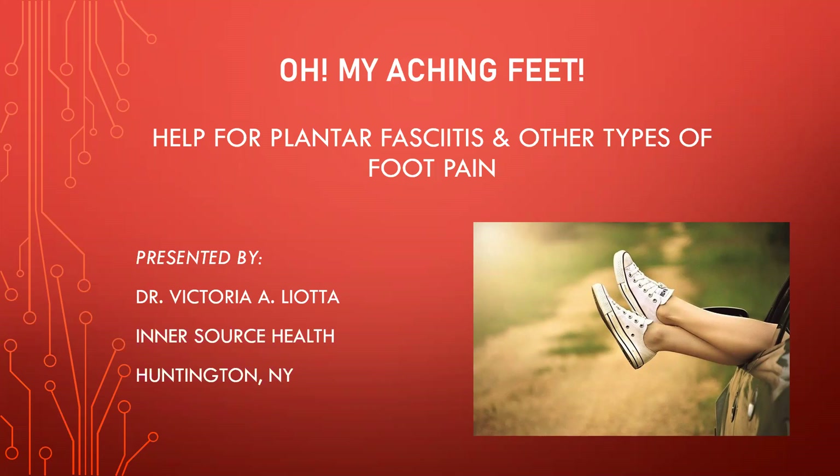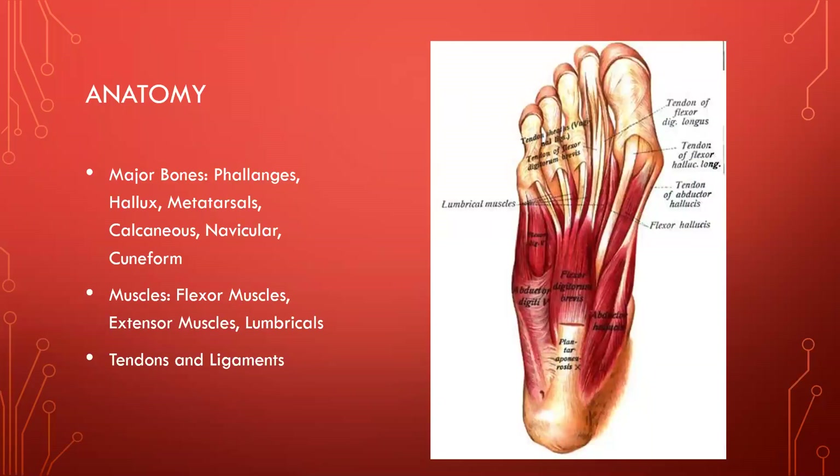Before we go any further, I want to talk about a little bit of the anatomy — I won't get too technical. You can see this is the bottom of the foot, the sole, or what we call the plantar surface. The foot, just like the rest of the body, is made up of bones, muscle, tendons, and ligaments. The major bones of the toes are the phalanges — the toes are also called phalanges, as are the fingers. The big toe has a special name: it's called the hallux. You might hear the term hallucis when we talk about structures related to the big toe. There are also metatarsals, which branch off from the toes.